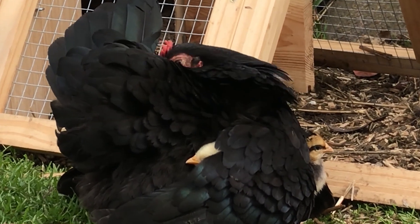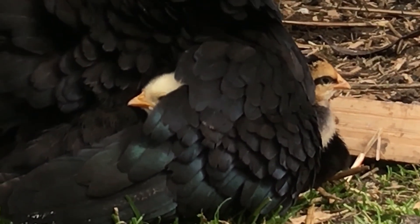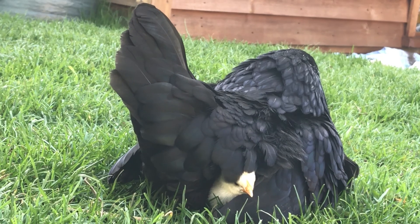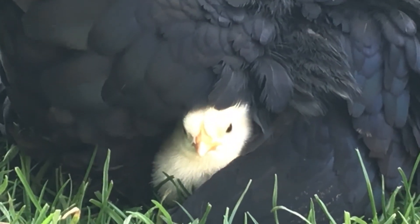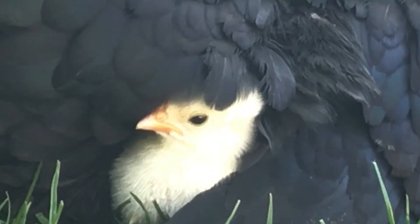When the chicks are a week old, they started to grow tail feathers. The chicks are growing up fast, but they still need their mummy to look after them and keep them safe and warm. This is a lovely kind of science. Thank you for watching my video — please like and subscribe. Bye!